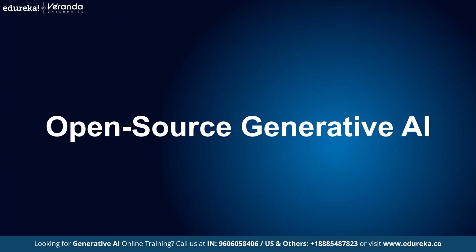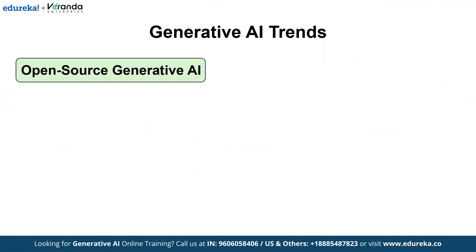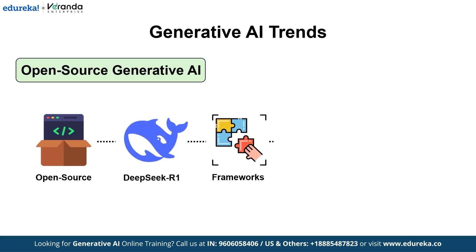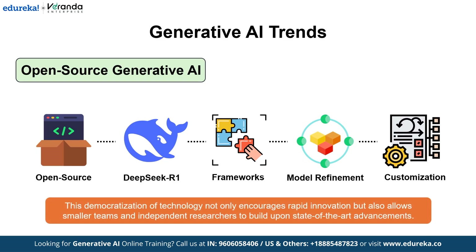Next on the list is Open Source Generative AI. The open source community continues to be a driving force behind innovation in AI. Community-driven projects are releasing open-weight models like DeepSeek R1, along with collaborative frameworks that accelerate model refinement and customization. This democratization of technology not only increases rapid innovation, but also allows smaller teams and independent researchers to build upon state-of-the-art advancements, making AI more accessible than ever.